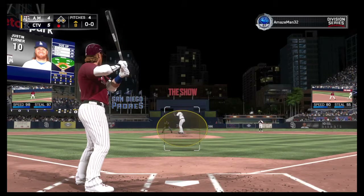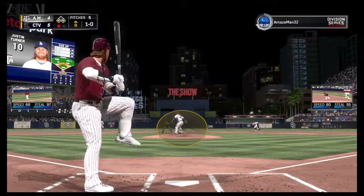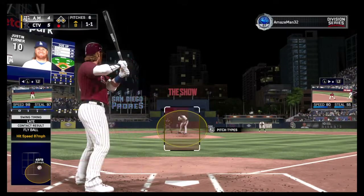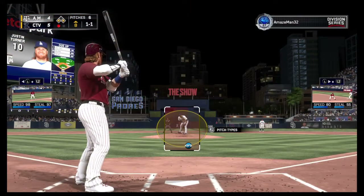Justin Turner settles in as he's got a chance to tie this ball game up, with that equalizing run just 90 feet away at third. This is a critical point right here — things are in danger of getting away from him a little, so we'll see how he feels with it. Here's a look over to first, but the runner is safe as he gets back in time.